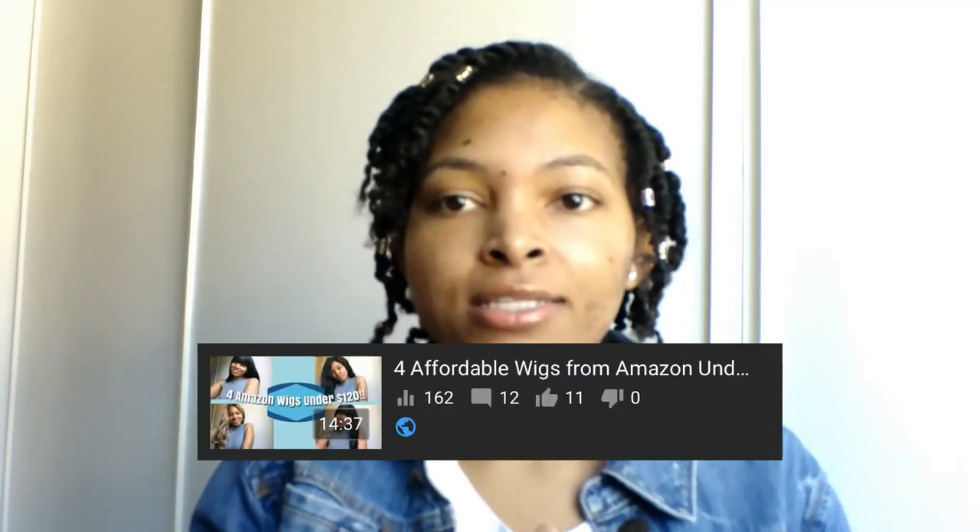Hey guys, it's your girl Fabulous Victoria and I am back with another video. In this video I'm going to be doing a wig review on a wig that I got from a company. If you guys don't remember, back almost a year ago I did a video where I had four wigs that I bought from Amazon — I'll have that video pop up on the screen for you guys.